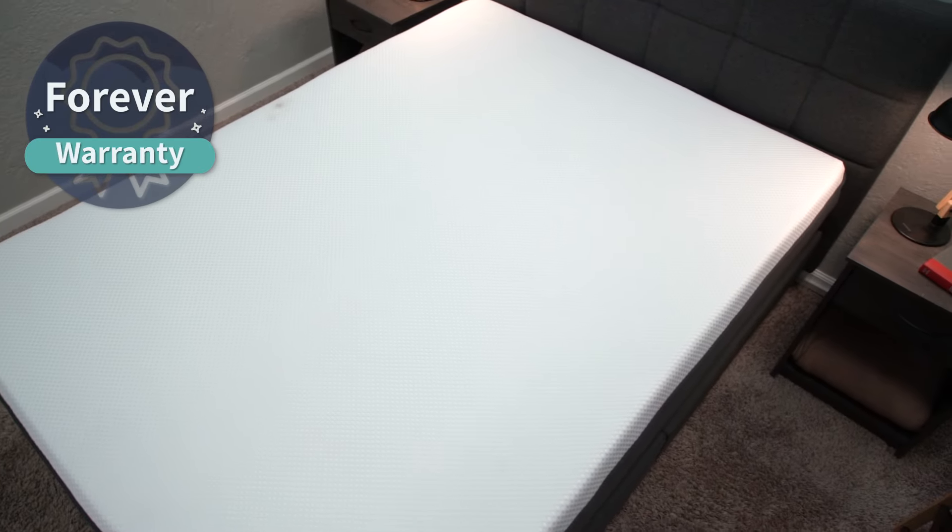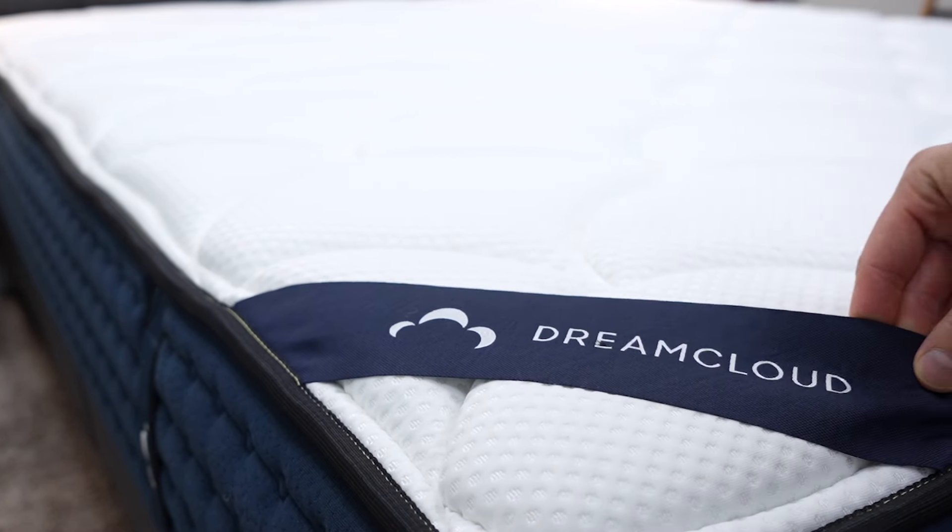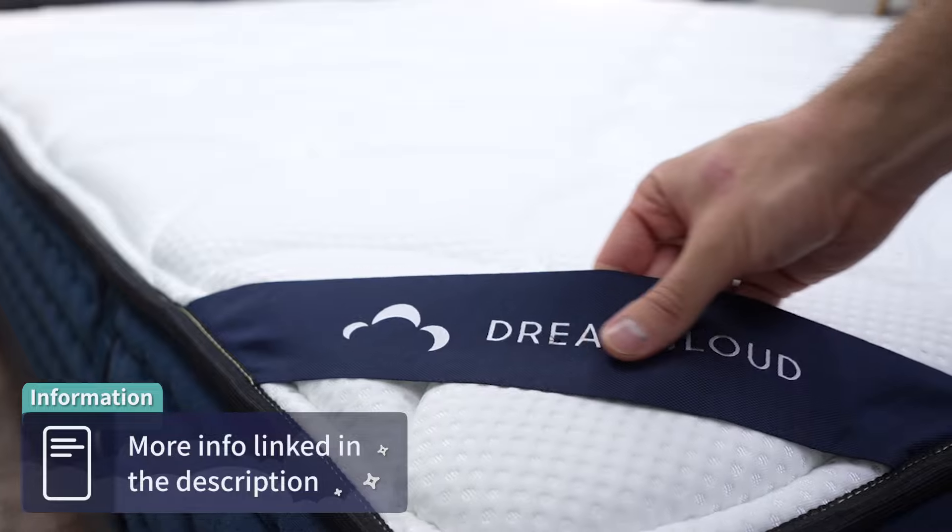Hopefully it doesn't come to that and you enjoy your brand new Nectar Premier or DreamCloud mattress. If so, they're both backed by Forever Warranties, which is above and beyond the usual industry standard of around 10 years. We'll try to link more helpful details regarding policy stuff in the description box.